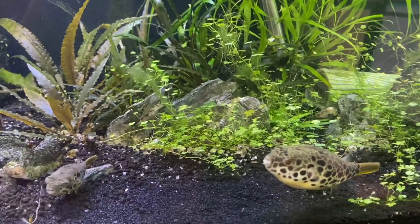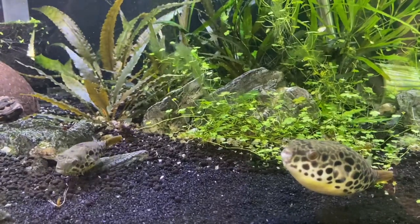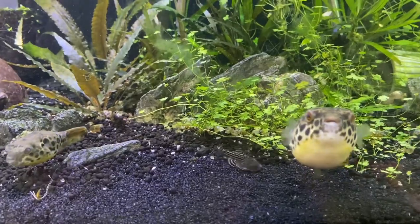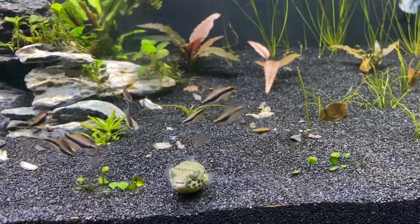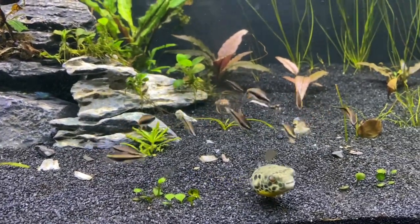Anyway, if you liked the video, please hit that like button and consider subscribing so you don't miss anything from me in the future. And I will leave you with a little bit of footage of that small puffer at my brother's house in his tank, so you can see how it's doing there. Thanks for watching and I'll catch you on the next one.